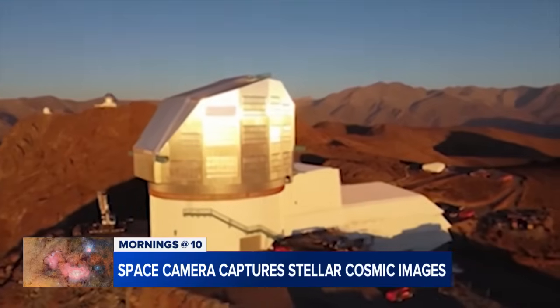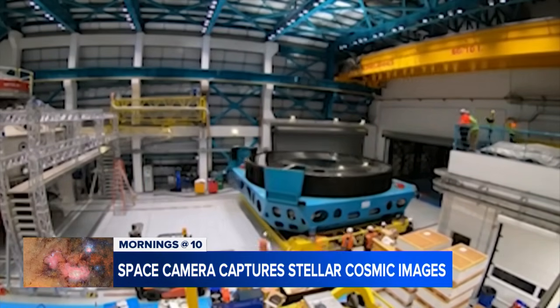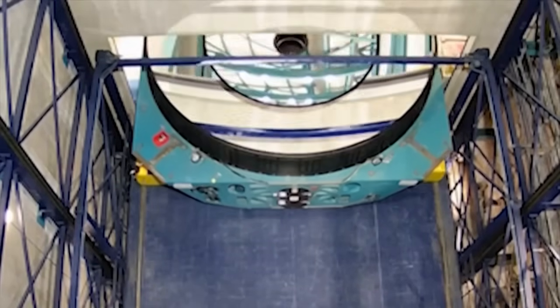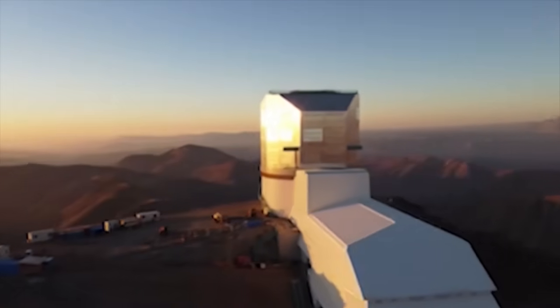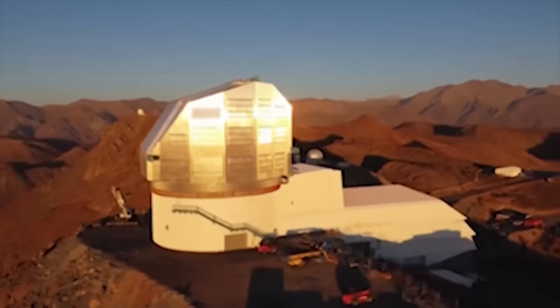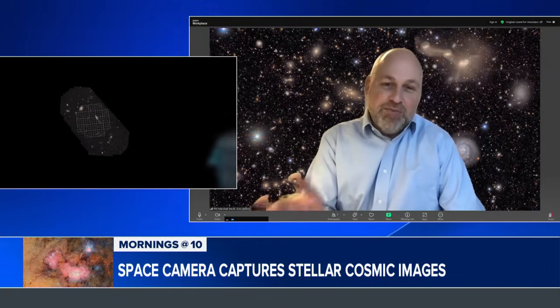Looking ahead, what are you most excited about discovering with the Rubin Observatory — that massive camera — and how might this change our understanding of the universe? There's going to be so many discoveries. It's going to be a gold mine for scientists. I'm personally interested in learning how and why the universe's expansion is accelerating. We're going to do that from the millions, billions of galaxies that we observe. But actually, I think I'm most excited about what other people might discover — and in particular, what kids out there might discover. We have a whole department at the observatory dedicated to making these data available to students, kids, people and scientists of all ages, and it'll be fun to see what they find.